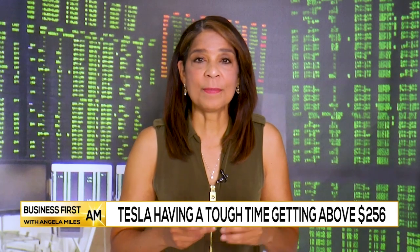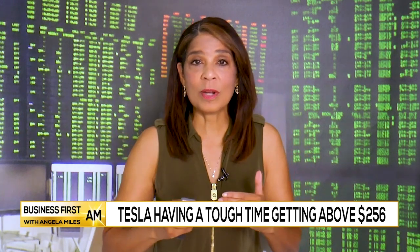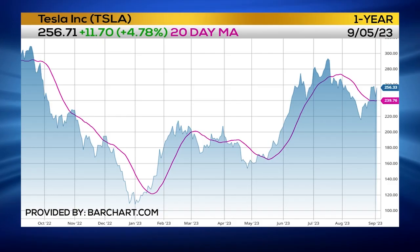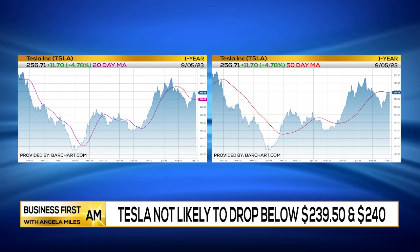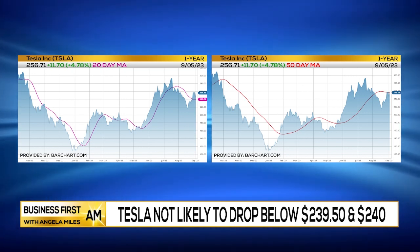If it continues to fail at that 50-day, you have support at the 20-day, which is also a key metric that I use. Right now that's going to be support — that's at just about 239.40 to 239.50. You do have quite a bit of room there.